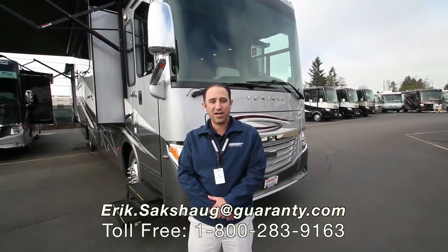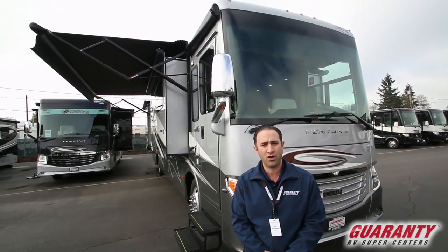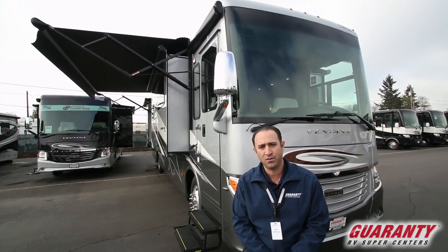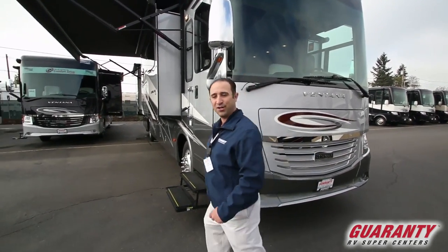Greetings ladies and gentlemen and welcome to Guarany RV Supercenter in Junction City, Oregon. My name is Eric Saxog and today I'm going to be giving you a brief tutorial on this beautiful 2017 Ventana 3724 from Newmar. There is a whole lot to see on the inside of this coach and a lot to love. Let's go inside and take a look.